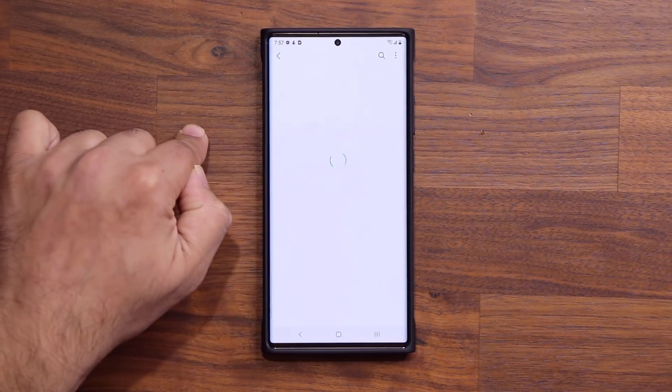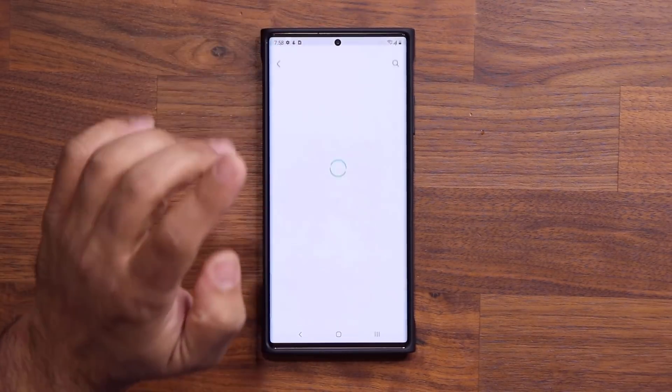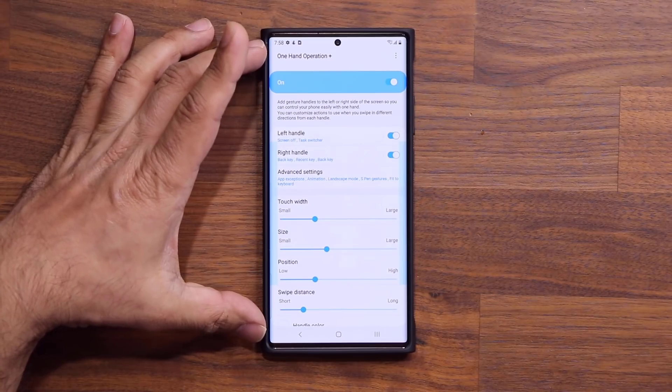When you click on it, it'll take you to the store and ask you to install it. Simply install it. Once it is installed, you can launch it from the Good Lock application right over here. I'm going to click on it — it's going to launch One Hand Operation Plus.